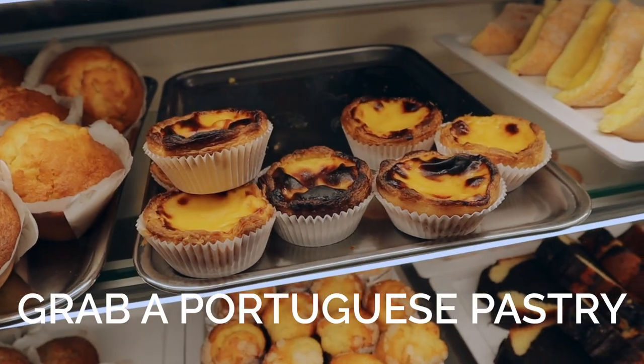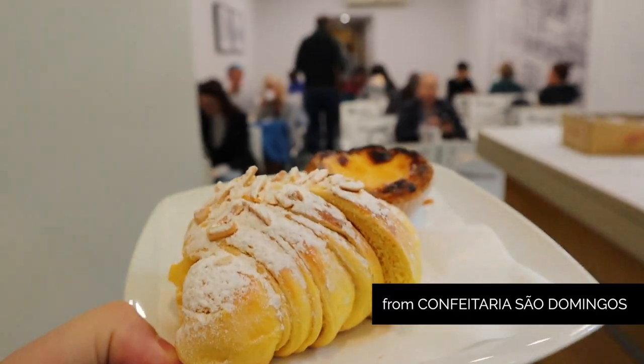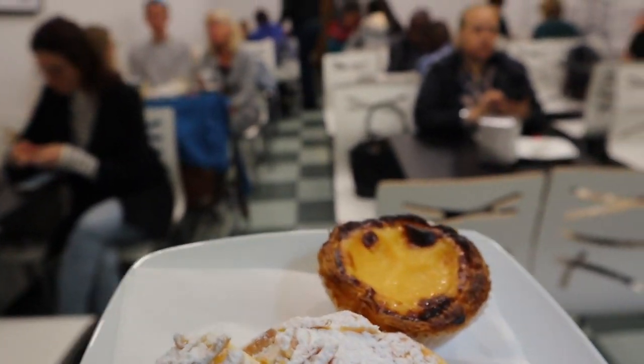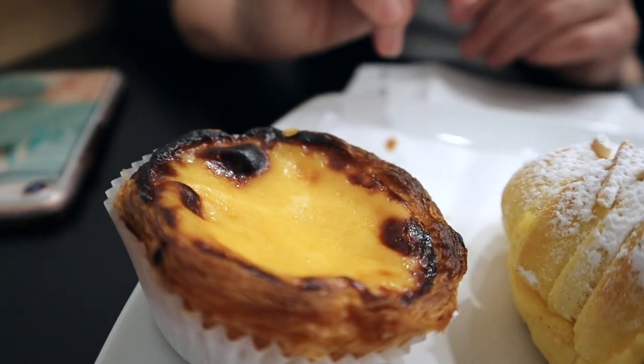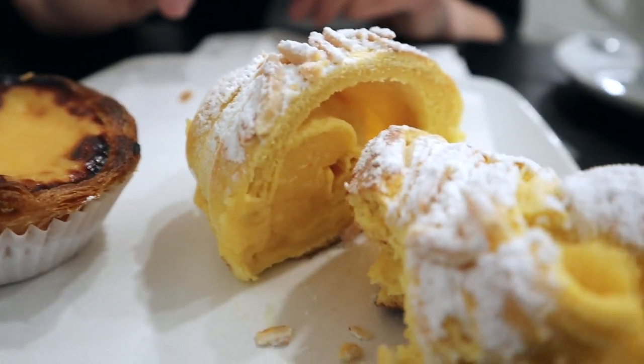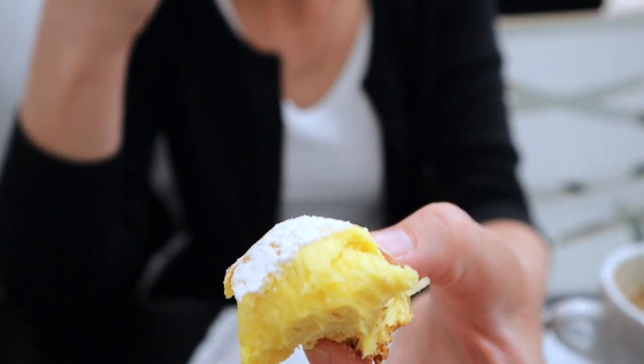We started our day in Porto with probably the best pastry I have ever had — a yummy Portuguese croissant filled with a yummy egg custard. We also had a pastel de nata and delicious coffee. We had ours at Confeiteria São Domingos. Awesome place.